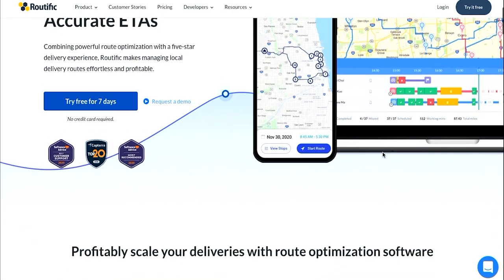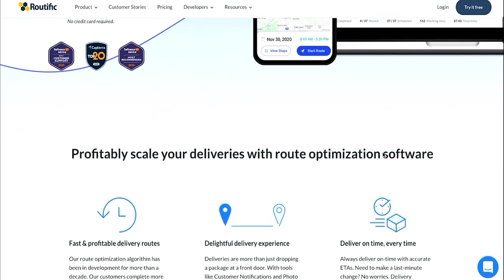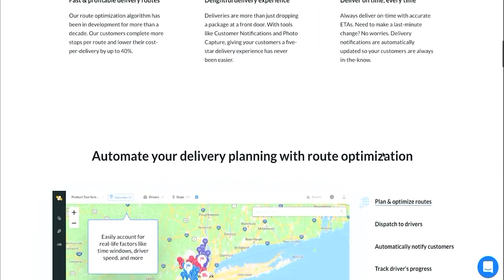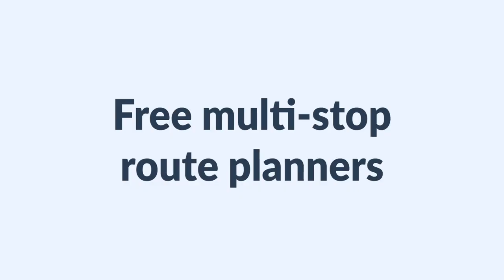With that being said, if you're interested in trying Routeific out for yourself, we offer a seven-day free trial, no credit card required. If you just launched your delivery service or are only delivering to about a dozen stops per day or less, you're probably fine sticking to free tools. Let's kick things off with something we all know and love — Google Maps.